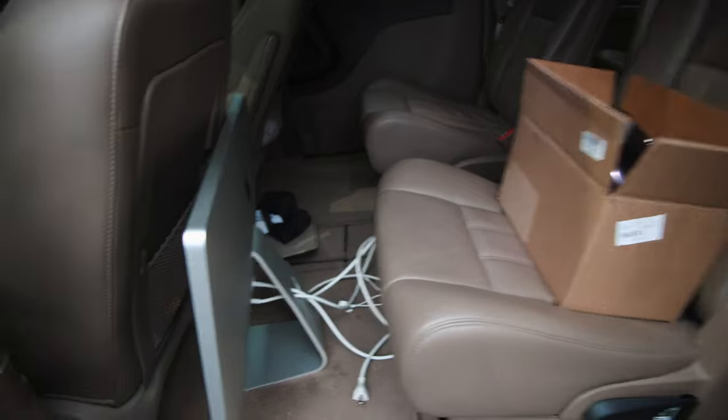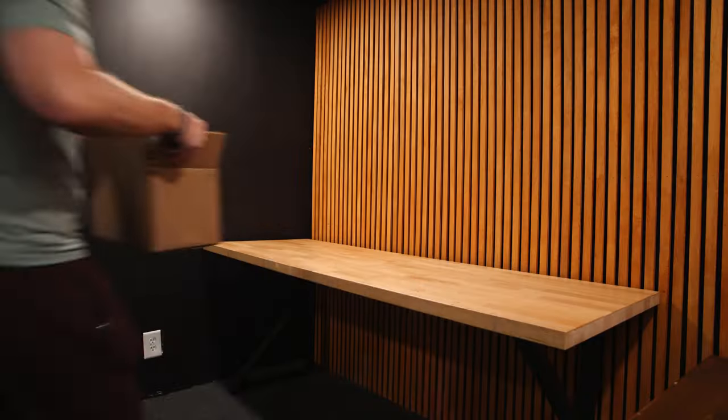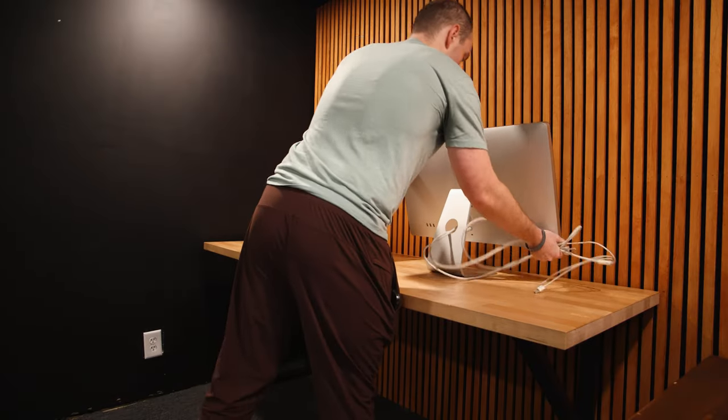We made it home, safe and sound, all in one piece. Let's turn it on for the first time. Okay, it's lighting up — that's good. That's also good. That's a very positive sign. I'm going to get all this set up, and then we can see just how capable this thing still is.